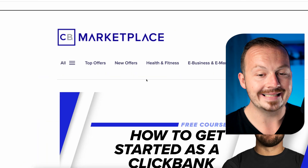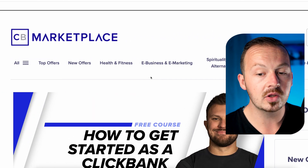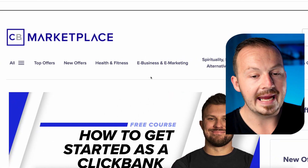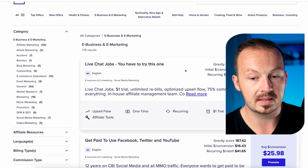For this method, I'm going to show you exactly which niche to go for to make the most money, because this is not going to work equally across all niches. I highly suggest going to the e-business and e-marketing section and picking one of the make money online products.